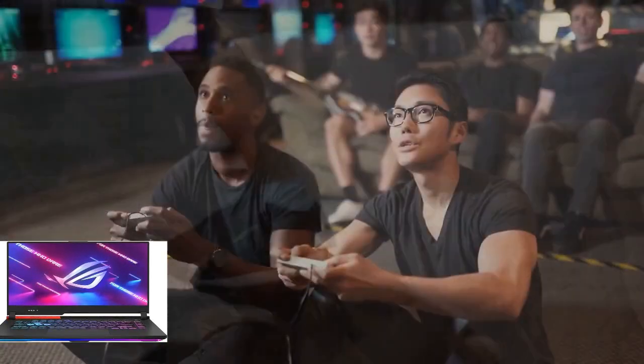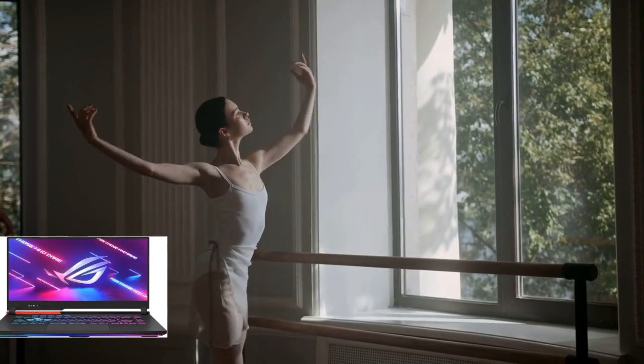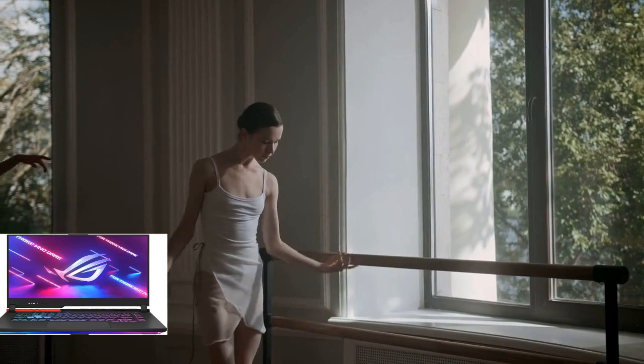What does this mean for you? It means you'll be able to draw more frames and win more games, thanks to the power-packed combination of Windows 11 and cutting-edge hardware.